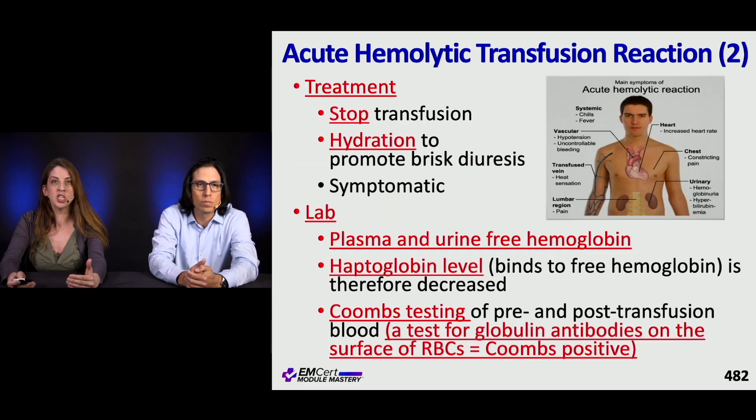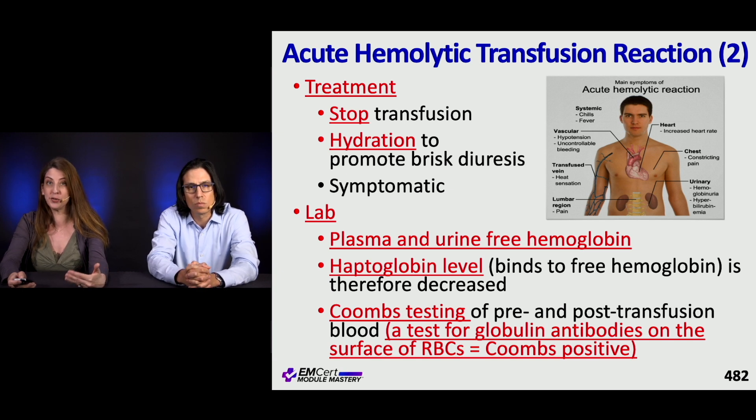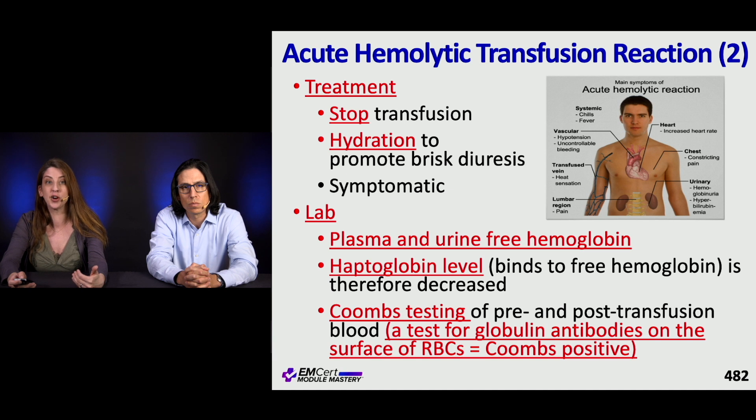Treatment of acute hemolytic transfusion reaction: first, stop the transfusion for all transfusion reactions. Hydrate the patient to promote brisk diuresis and treat symptomatically. For lab work, look for plasma and urine-free hemoglobin. Check haptoglobin level — it binds free hemoglobin so it will be decreased. You can also do a Coombs test on pre- and post-transfusion blood, which looks for globulin antibodies on the surface of RBCs.